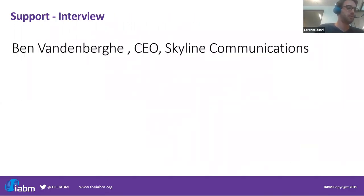Let me introduce our guest today. We are joined by Ben van der Berke, who is CEO of Skyline Communications. Thank you very much, Ben, for joining us today. I wanted to start from the very general, by asking you, as I usually do in these webinars, what are the main drivers of change in support?